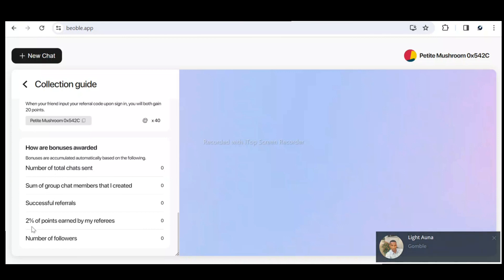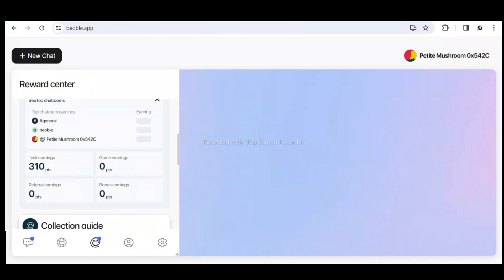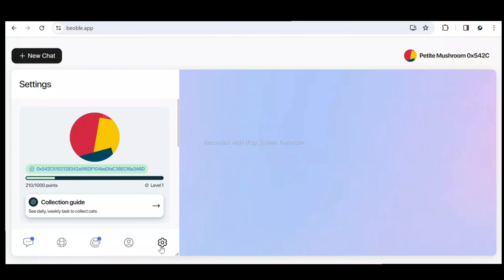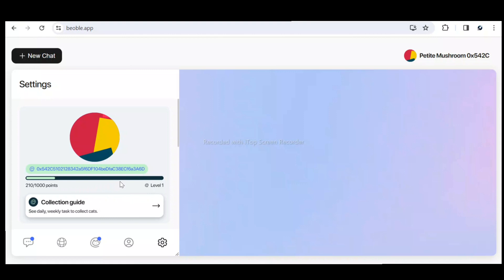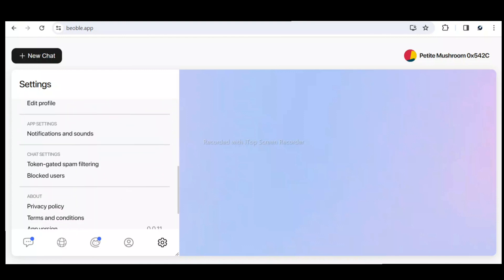Before leaving, let me talk about the settings. In settings you can make corrections to your account details. It shows your current level — I need to complete up to 1,000 points to move from level one to level two. Bear in mind the airdrop is going live in the next two days, so you need to accumulate as many points as possible. You can also edit your account, check privacy settings, and log out.